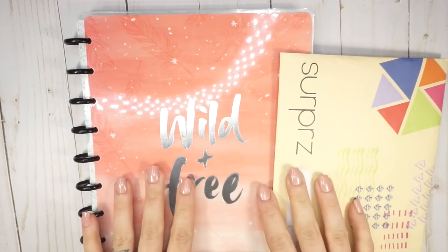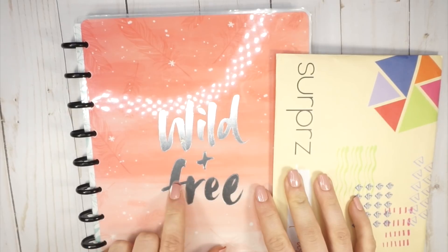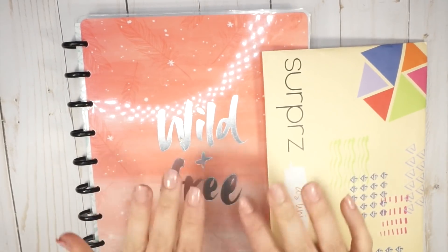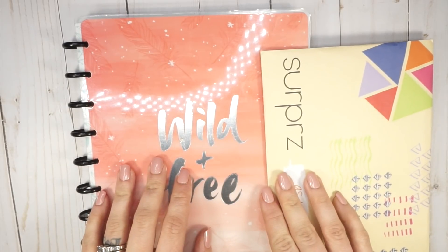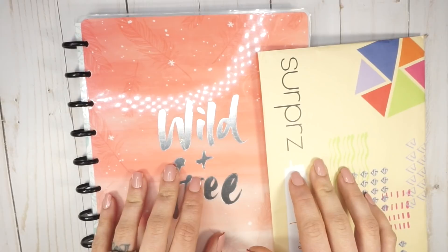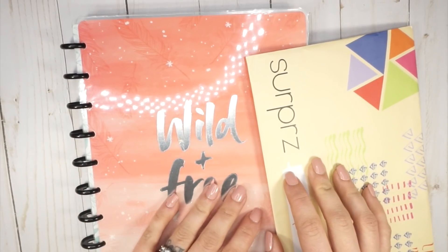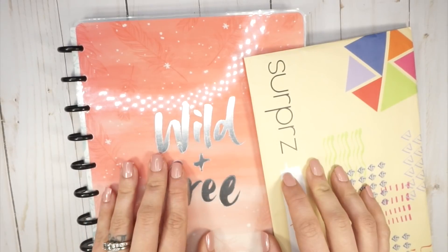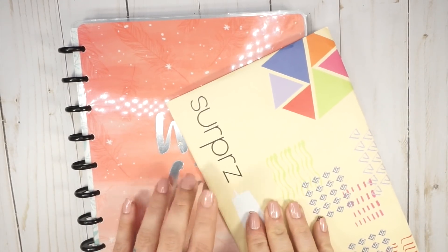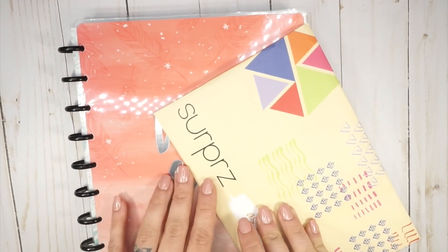Hello friends! I would first just like to thank the sponsor of today's video. I have fallen in love with this brand. I've seen them all over YouTube. A couple of planner babes that I followed for a really long time have also gotten their stickers. And I've really wanted to work with this company for a long time, so I'm really glad that she reached out to me. The company is called Surprise and it's a really cool take on planner stickers.